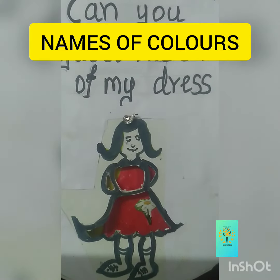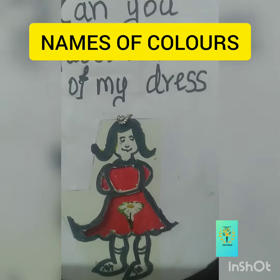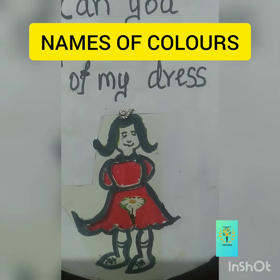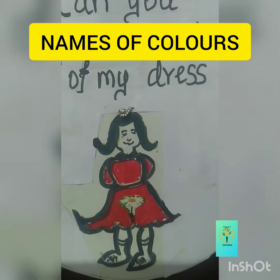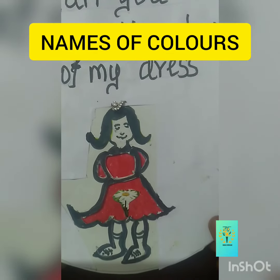Hi students! Now we are going to learn about the colors. Are you ready? See this picture. The girl is wearing a beautiful frock. Students, can you guess what is the color of this dress?